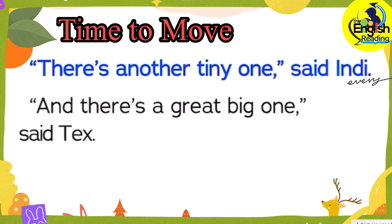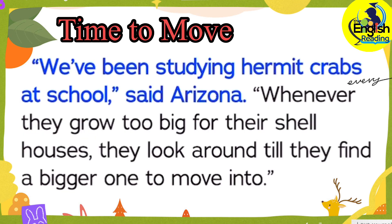There's another tiny one, said Indy. And there's a great big one, said Tex. We've been studying hermit crabs at school, said Arizona. Whenever they grow too big for their shell houses, they look around till they find a bigger one to move into.